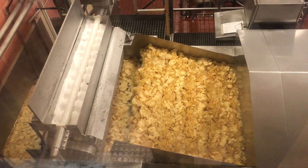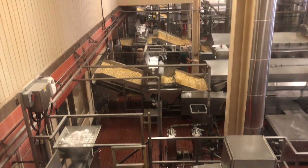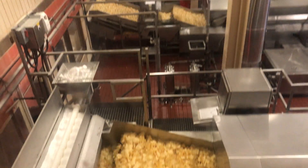In fact, a potato chip is a concentrated slice of potato, since all of the potatoes' essential nutrients are sealed in during cooking.